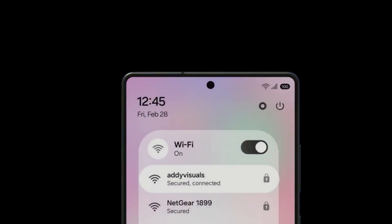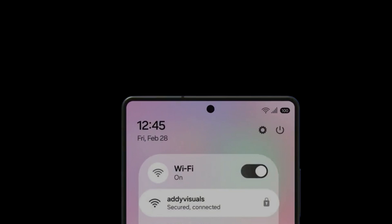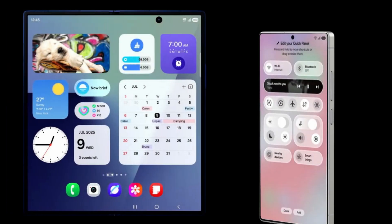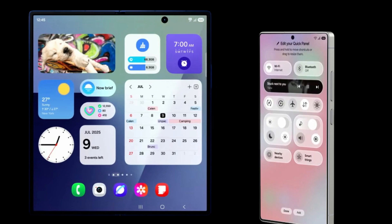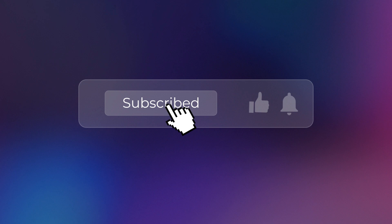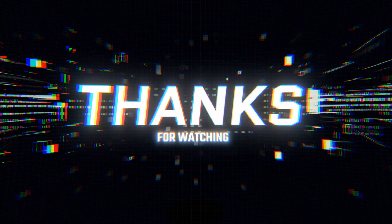So, what are you most excited about with One UI 8? Are you stoked about the early release? Let me know in the comments below. Don't forget to smash that like button if you found this video helpful, subscribe for more awesome tech content, and hit that notification bell so you don't miss out. Thanks for watching, and I'll catch you in the next one. Peace!